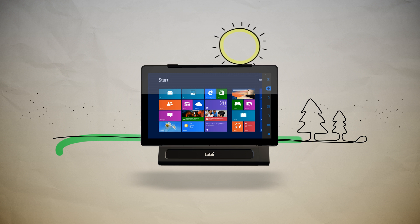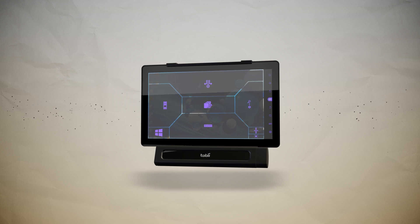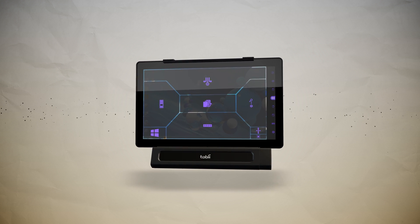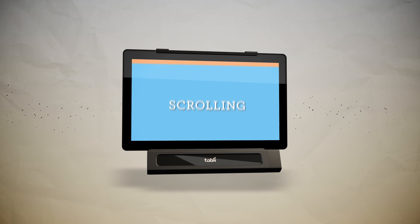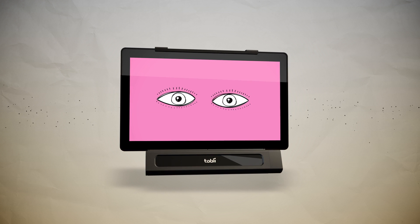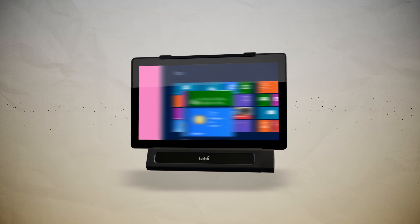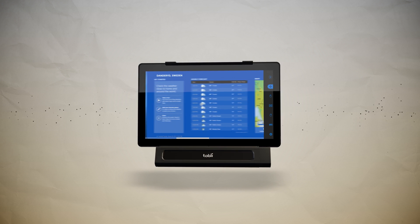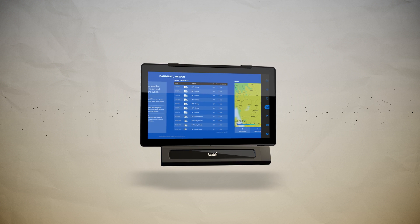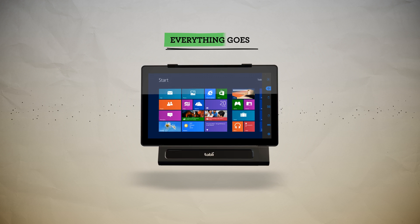Built around Microsoft's touch-based interface for Windows 8 Pro, all of the necessary touch gestures — such as tapping, swiping, and scrolling — have been cleverly translated into actionable commands using only eye gaze. With this interface, you are able to access all the functions and apps that run on your tablet without the need for special apps designed for gaze interaction. Everything goes.